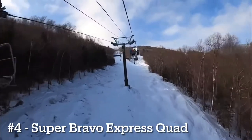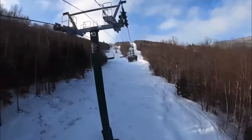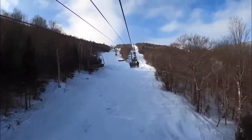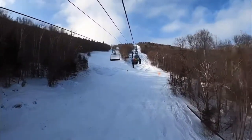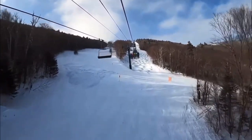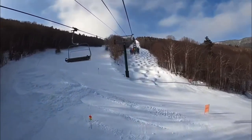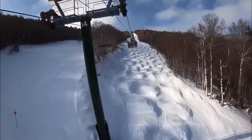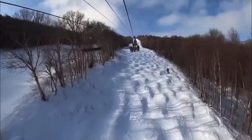Number 4 goes to the Super Bravo Express Quad. Even though this lift can get very crowded on weekends, it is often way more reliable than Gatehouse and runs way faster, sometimes close to or at its full speed. It accesses terrific intermediate and advanced terrain, and you can also access Heaven's Gate from this lift. If it's too crowded, you can take Valley House, but this is a very fun lift to lap.